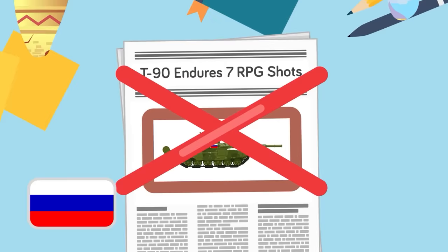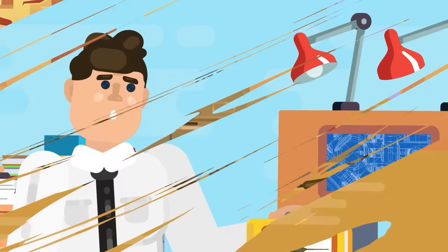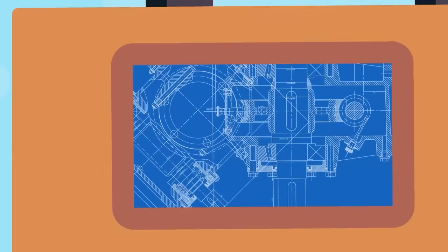In Iraq, the US documented strikes involving up to 50 RPGs against a single Abrams, including hits on the thinner side armor. While the T-34 was an impressive and capable tank, modern Russian engineering hasn't quite kept pace with the West.